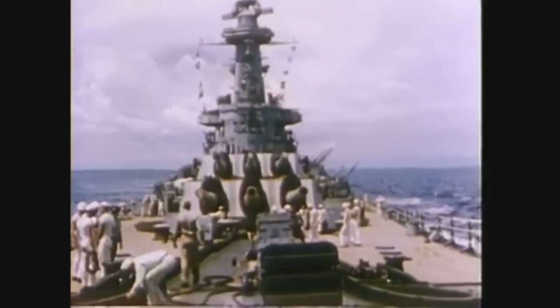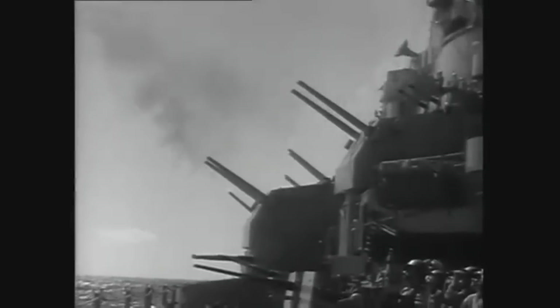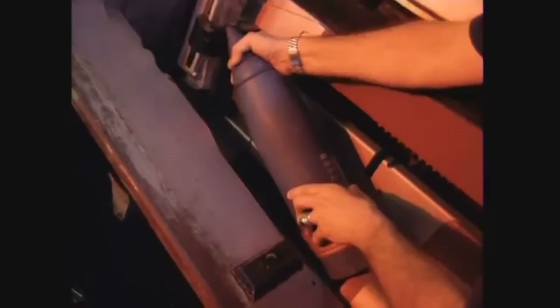Linked to the controlling range keeper is a gyroscopically operated device called the stable vertical. The guns can be aimed with great accuracy while the ship rolls and pitches beneath them. The 5-inch guns were controlled by the same range keepers as the 16-inch guns, but loading was a manual operation. Each 5-inch gun uses a projectile and a single powder case, making it simpler to load. Crews would lay the projectile and powder in the tray and ram them into the barrel. It takes about 47 sailors to fully man a 5-inch mount.